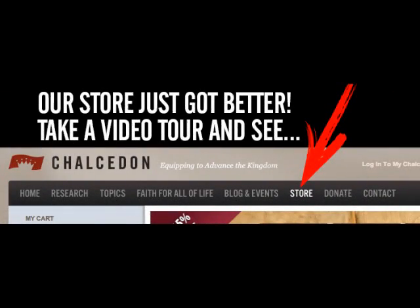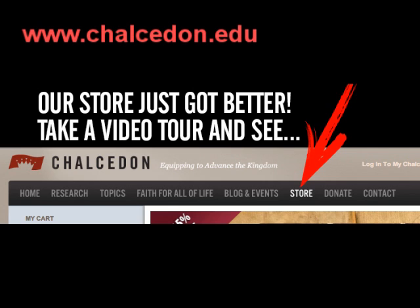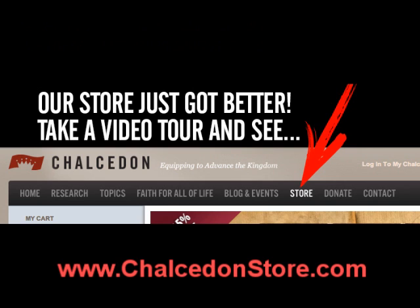You can access the store by going to www.calcedon.edu and selecting Store from the menu bar at the top. Or you can navigate directly to the store by going to calcedonstore.com. The store landing page is where you will